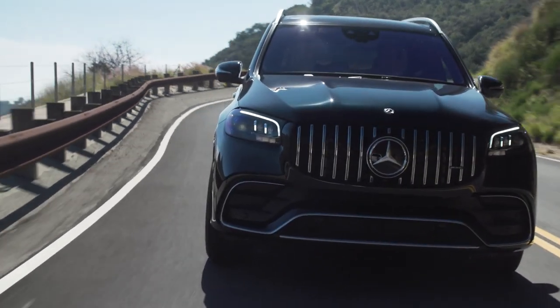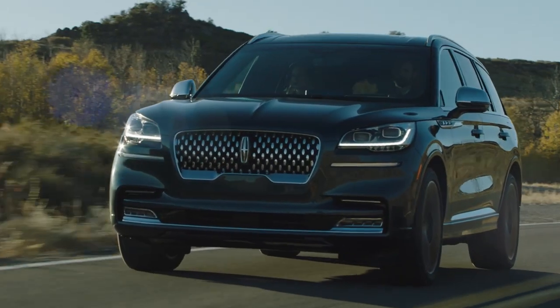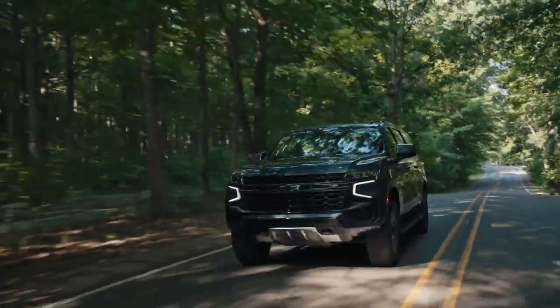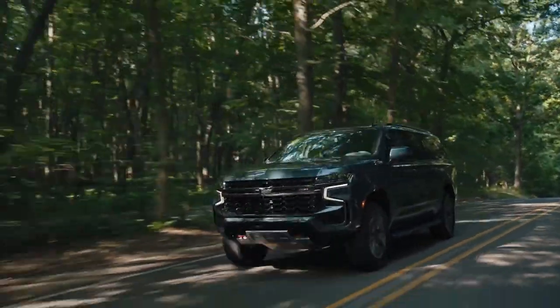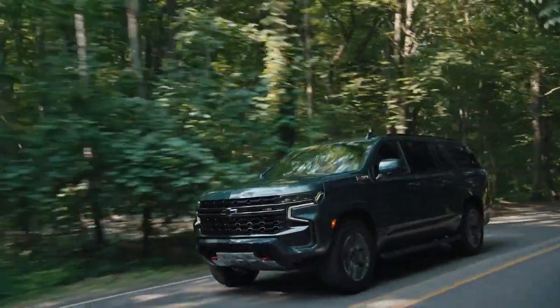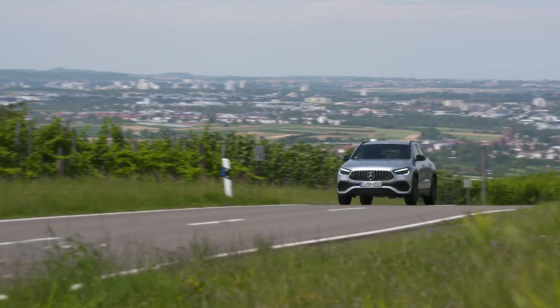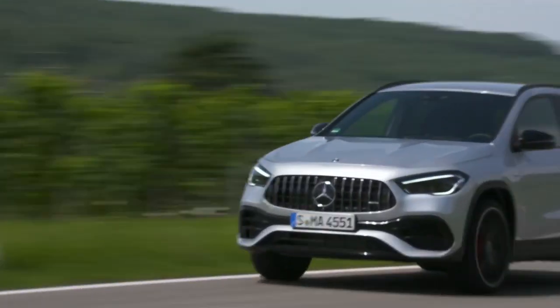With so many great SUVs on sale in 2021, the hardest choice to make when buying is just knowing which option is best. So our editors have done the hard work for you, driving nearly every new SUV available, from big to small to luxury to affordable. These are the best SUVs for 2021.